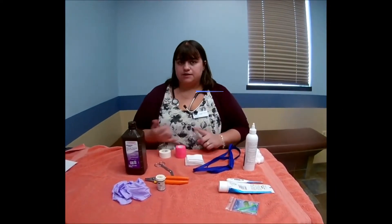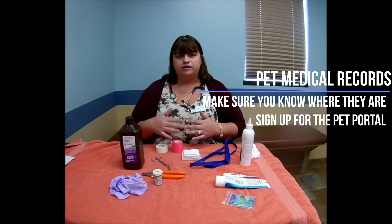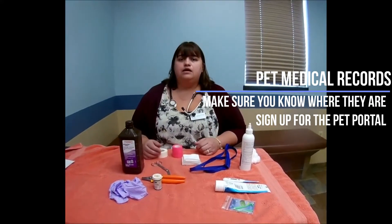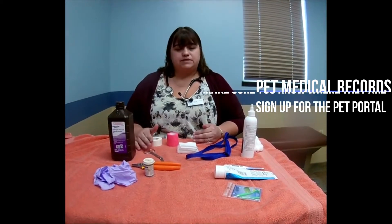Other things you should have is some information about your pet, especially their name, and any records that you might be able to keep, so that we have pertinent information going to the emergency hospital since they haven't really seen them — and an up-to-date rabies certificate so that they know your pet is current.